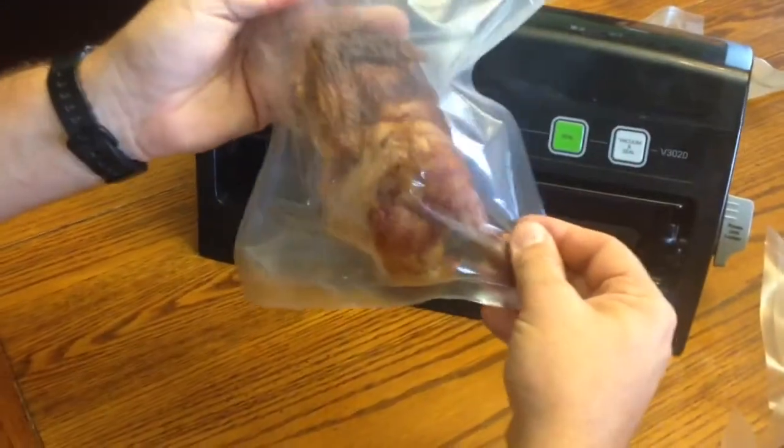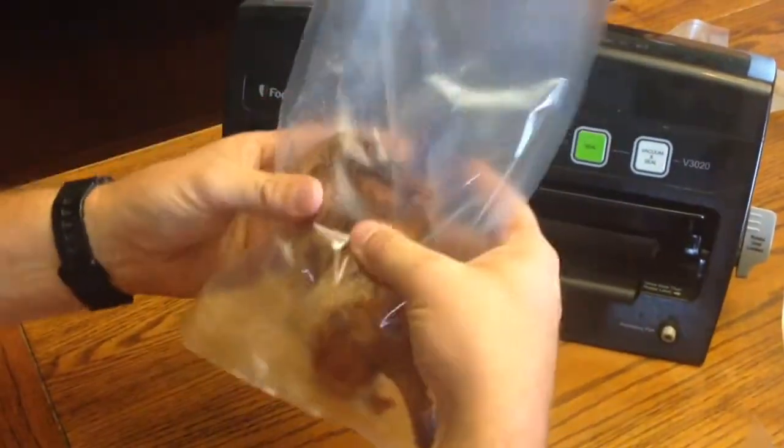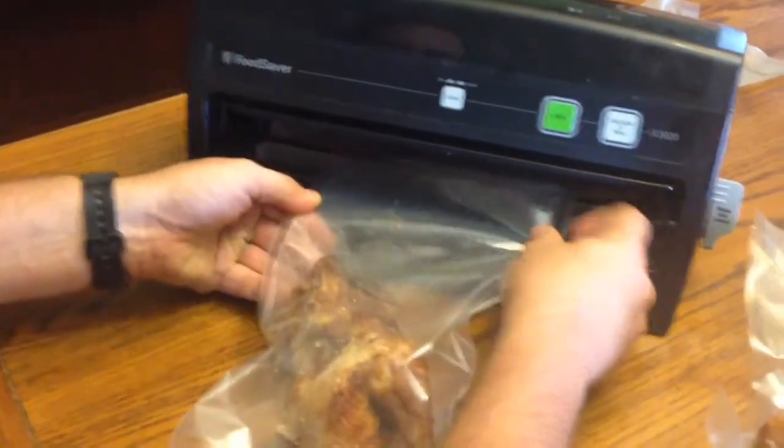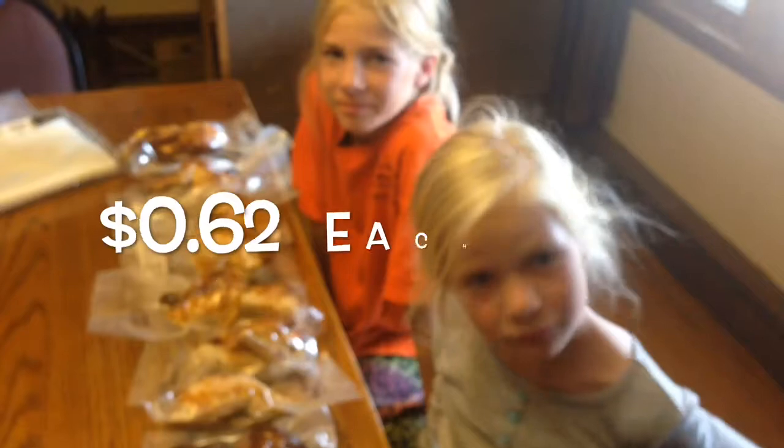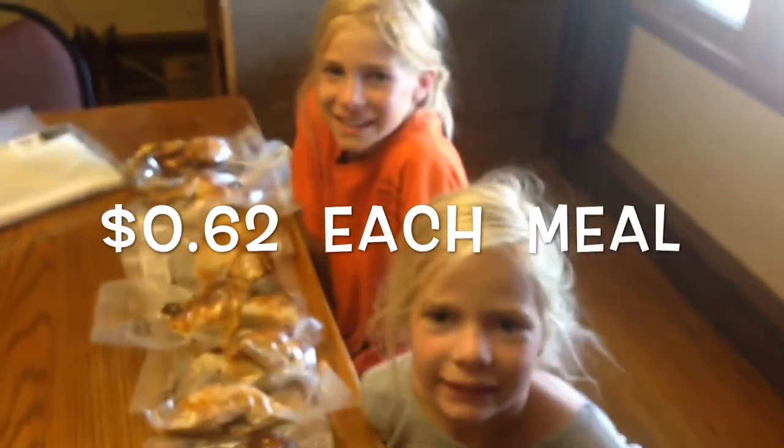The more you can position things in the bag properly, the better seal you're going to get and the better it's going to pack in your freezer. Girl's having fun? Yes sir. Isn't it fun saving money? Yes sir.